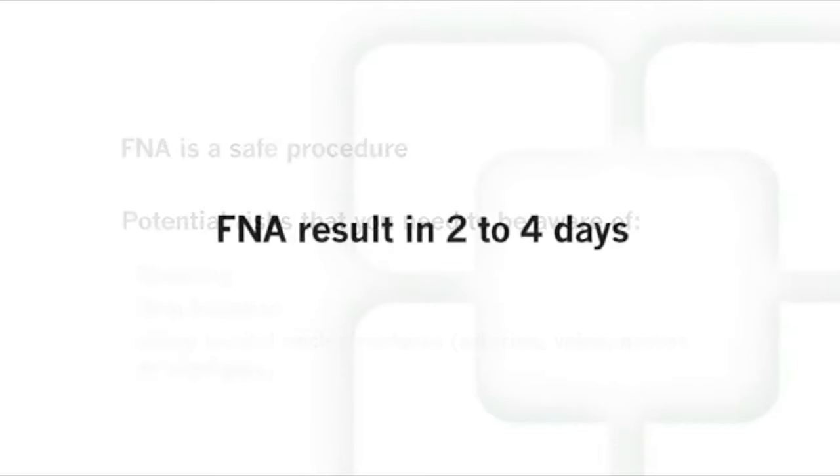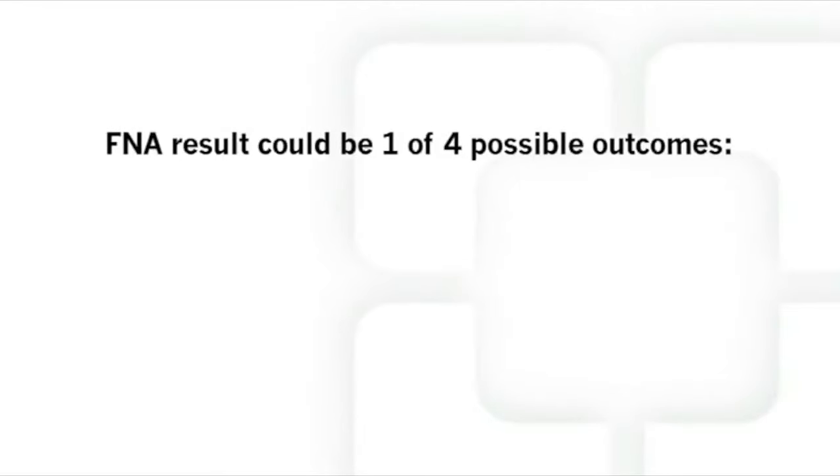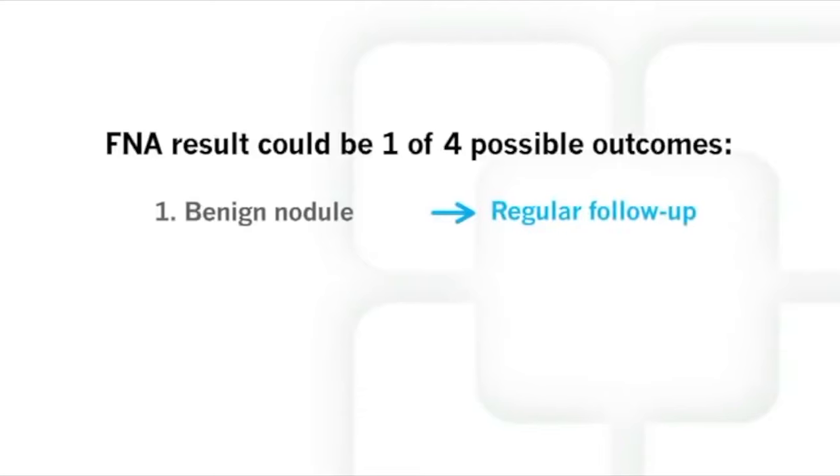Your doctor will get the results of your FNA test in two to four working days. He or she will contact you to discuss the result and the plan of action. There are four possible results after an FNA. The first is a benign or non-cancerous nodule. This result is reassuring, but you will still need to have neck ultrasounds in the future to make sure you remain healthy. Your doctor will help you set that up.